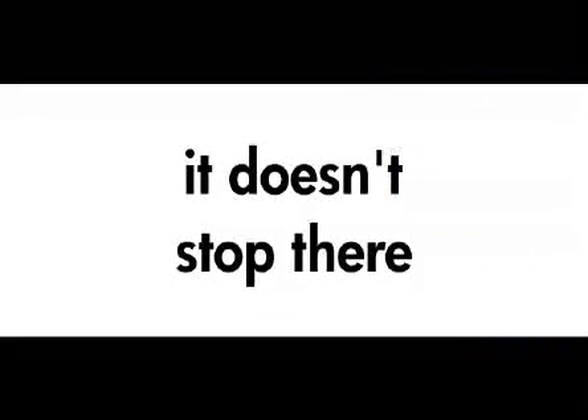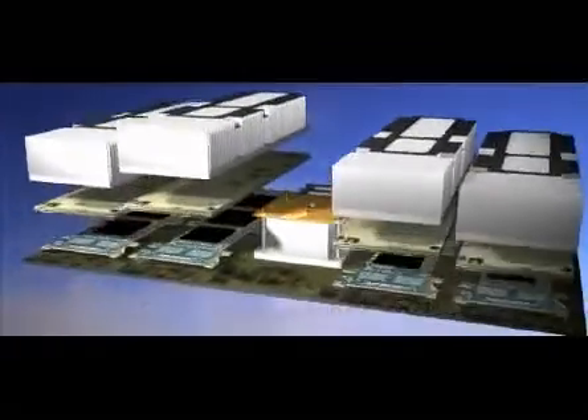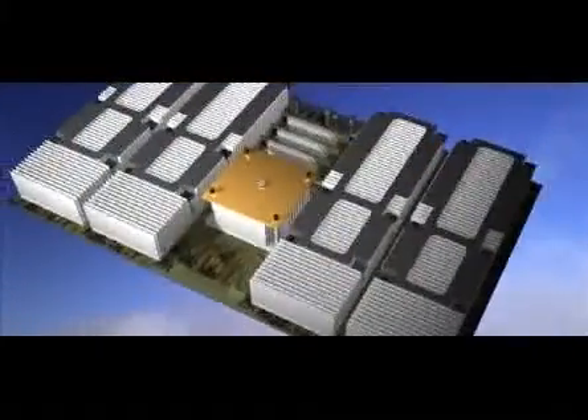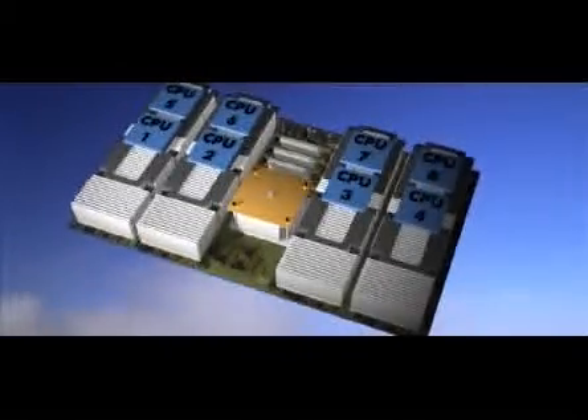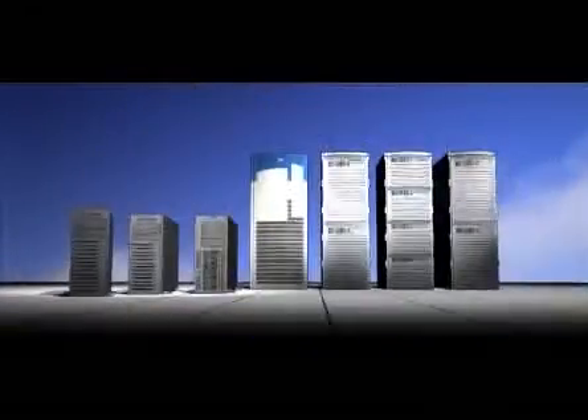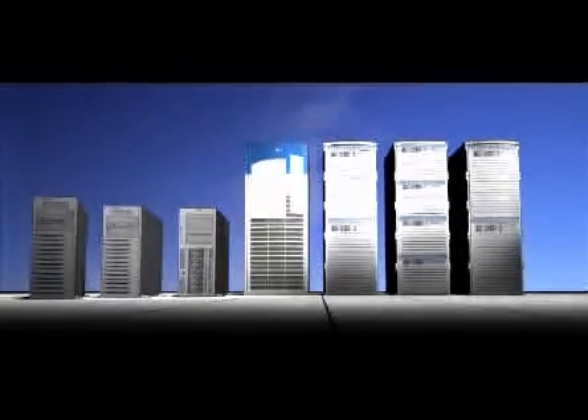In 2004, hold on to your hat with both hands. The HP MX2 dual processor module will take the industry by storm. Unique to HP, this daughter card doubles the number of Itanium processors available in the same footprint, increasing performance across HP's family of Itanium-based enterprise servers.